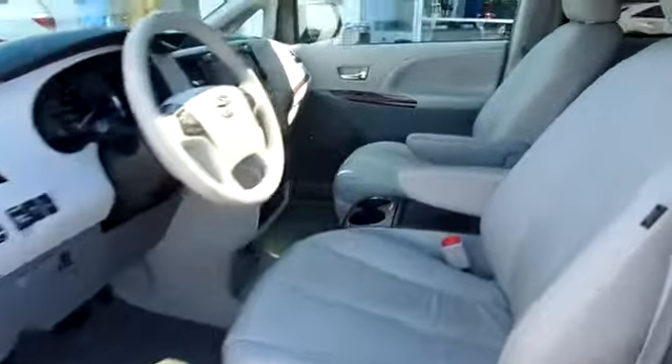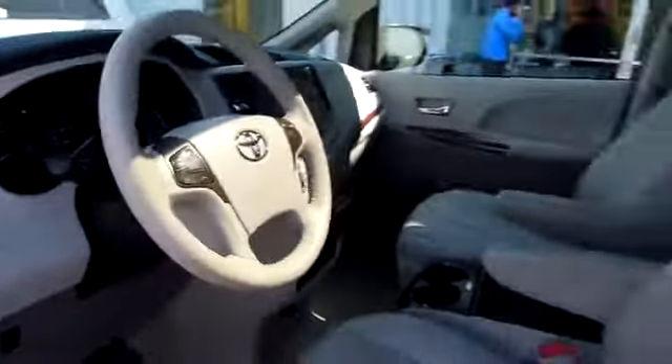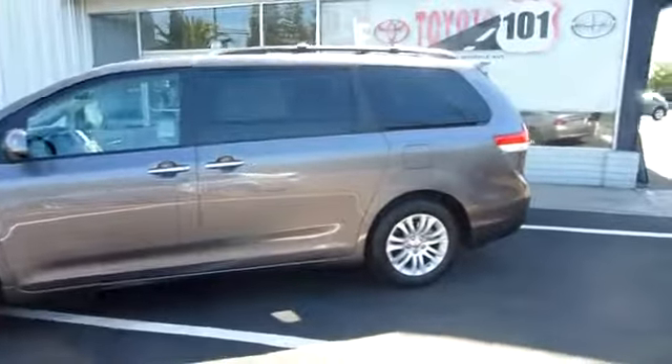Add a refined and fuel-efficient V6 engine, a smooth ride, and upscale interior accommodations to the mix, and it's easy to see that Sienna is built with the whole family in mind, and is priced below $35,000. This vehicle has less than 40,000 miles.